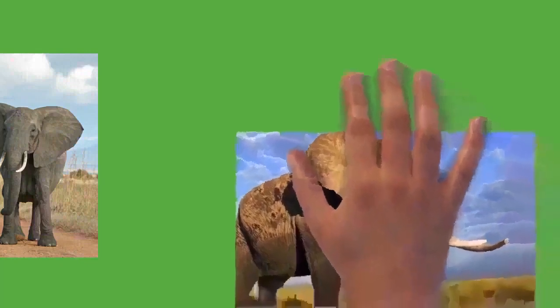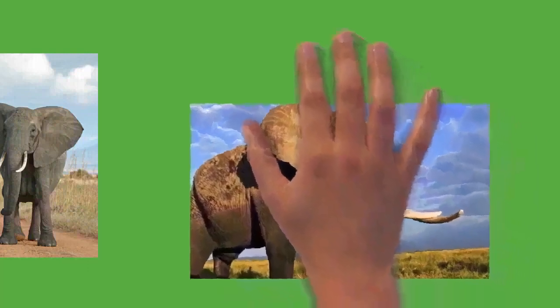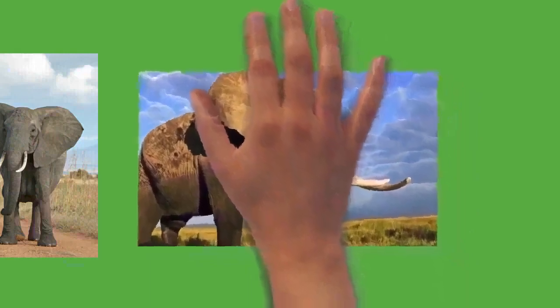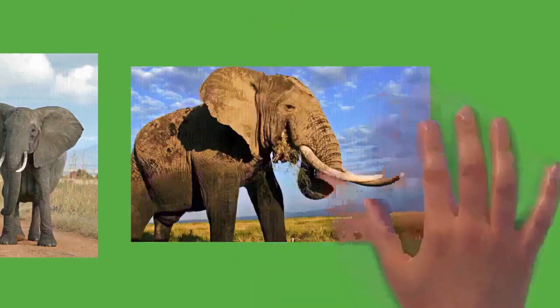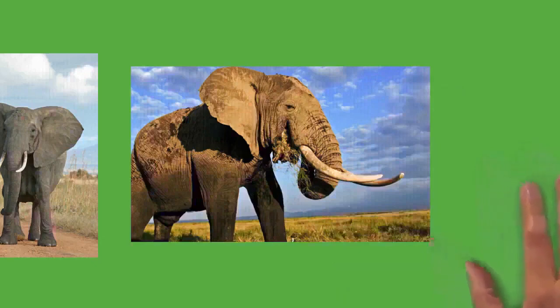Elephants are herbivorous and will eat leaves, twigs, fruit, bark, grass, and roots. African elephants mostly browse while Asian elephants mainly graze. They can eat as much as 300 kilograms of food and drink 40 liters of water in a day. They have morning, afternoon, and nighttime feeding sessions. At midday elephants rest under trees and may doze off while standing; sleeping occurs at night while lying down.